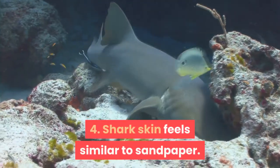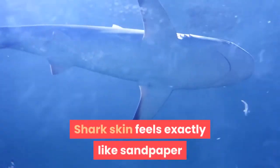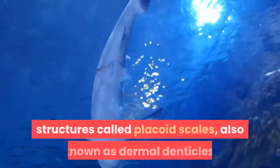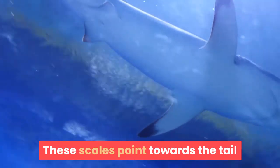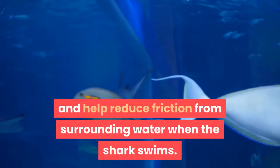Fact 4: Shark Skin Feels Similar to Sandpaper. Shark skin feels exactly like sandpaper because it is made up of tiny teeth-like structures called placoid scales, also known as dermal denticles. These scales point towards the tail and help reduce friction from surrounding water when the shark swims.